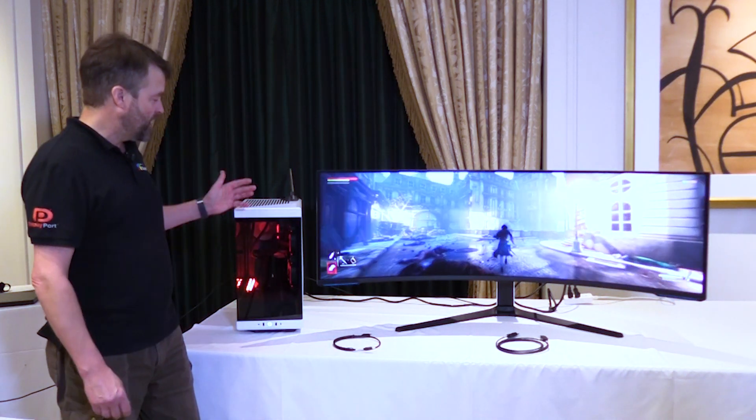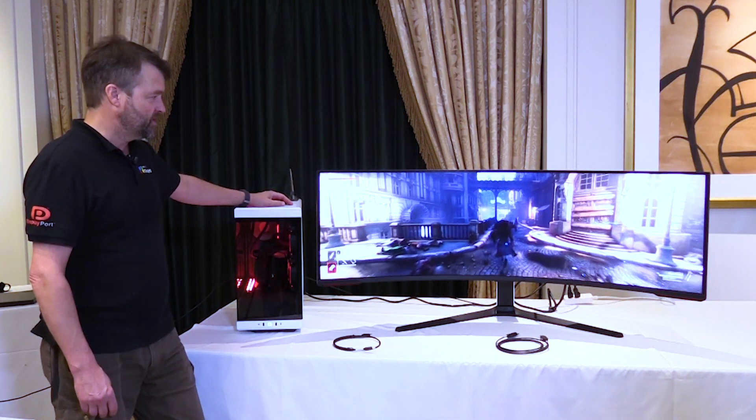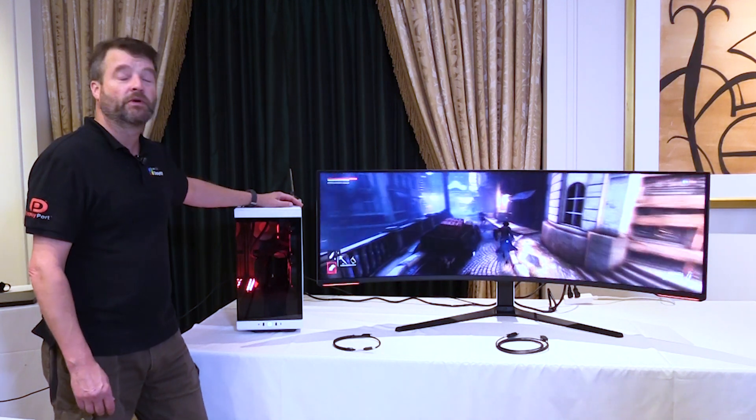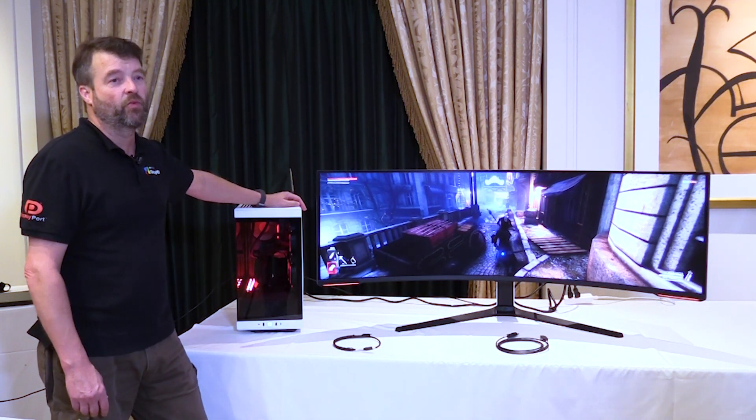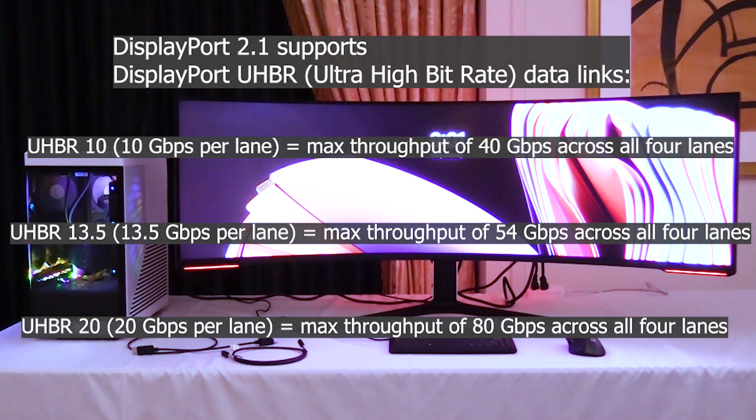So it's the first commercially available DisplayPort 2.1 demo, one of the three speeds that was introduced in DisplayPort 2.1. So you have 10 gigabits per second per lane, 13.5 gigabits per second per lane, and 20 gigabits per second per lane.